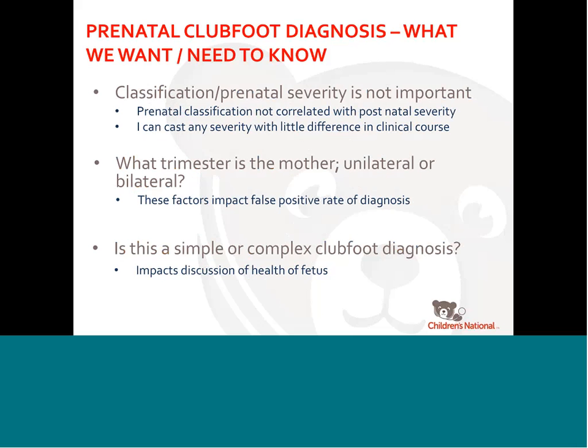So what do we want to know? The classification or severity is not all that important to me, mainly because the classification system is not very good, and I can cast out any severity with really little difference in clinical course — maybe one or two weeks of casting. The trimester of the mother, unilateral versus bilateral — these may be more important to talk about false positive rates. And is it simple versus complex? That impacts the discussion of fetal health and whether other workup is needed.